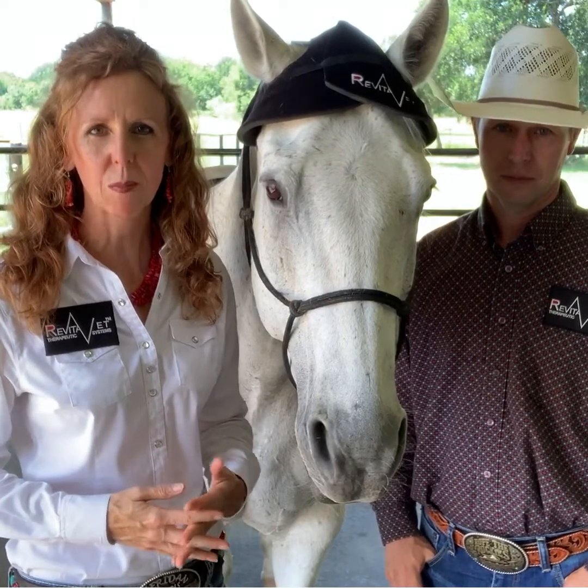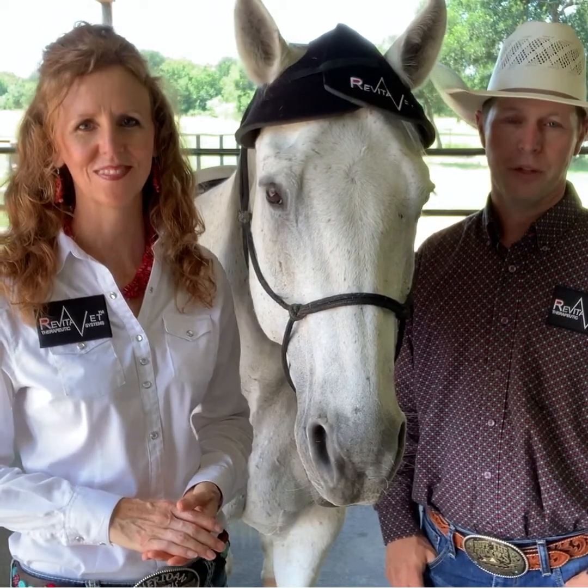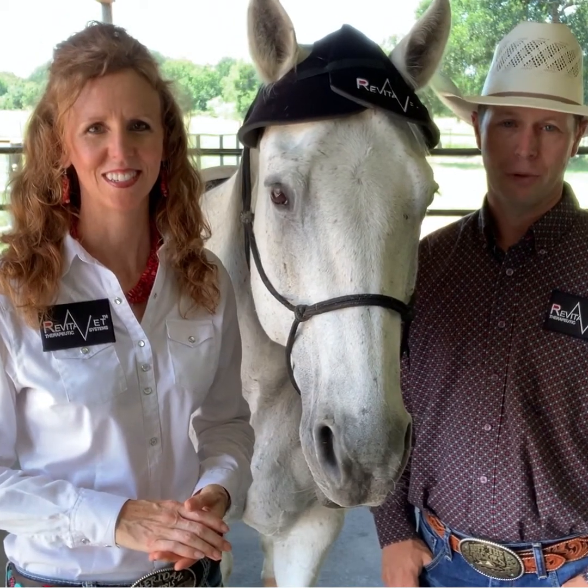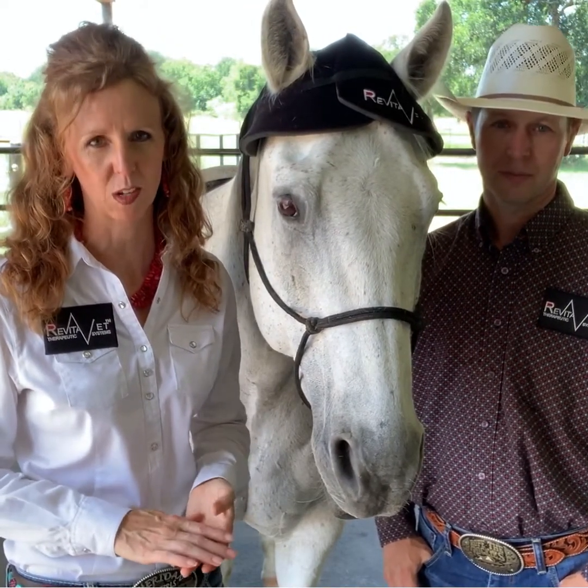Hi, I'm Heather Smith, I'm a WPRA Barrel Racer and the creator of BarrelRacingTips.com. I'm Craig Smith, the USTRC Reserve World Champion Team Roper. Today we'll be sharing and demonstrating how RevitaBet Light Therapy plays such a big part in the success of our Time Speed Event horses.